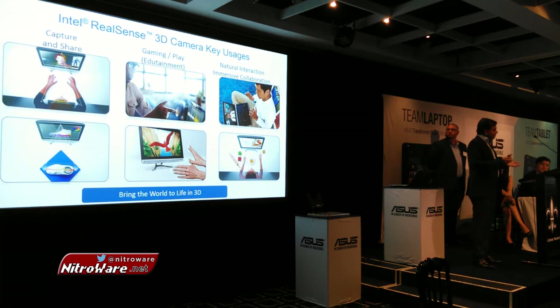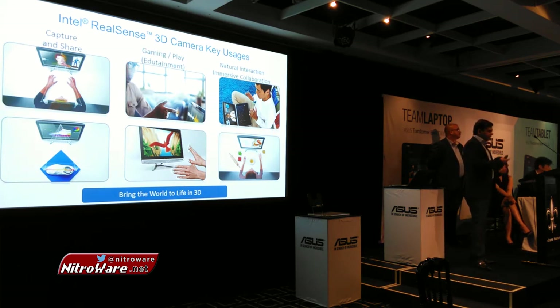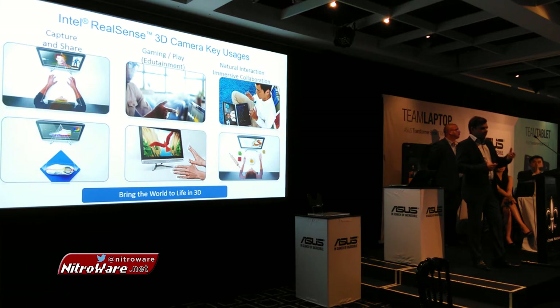In terms of what you can do with this technology, we are focusing on three broad areas of user experience: one is capture and share; the second is gaming, play, entertainment, and education; and the third is about interacting naturally with PCs and immersive collaboration. I'll talk more about each of these.